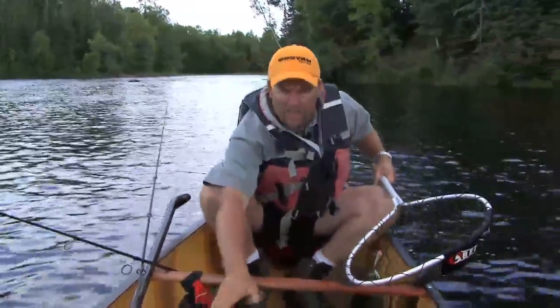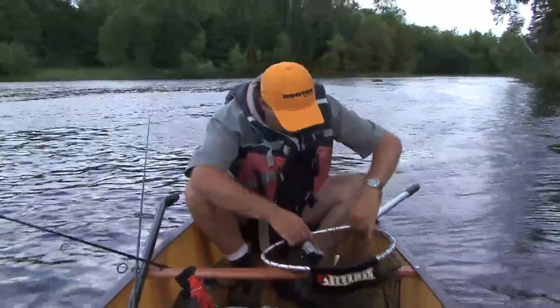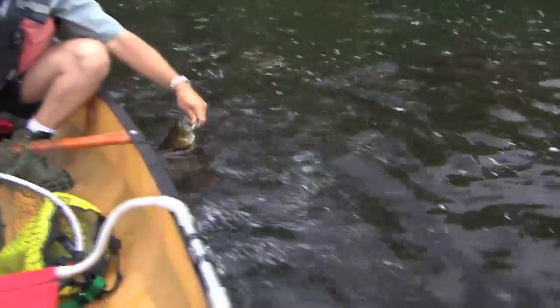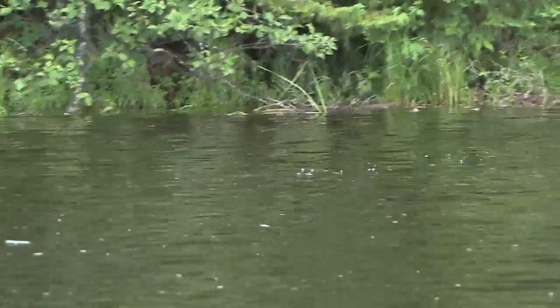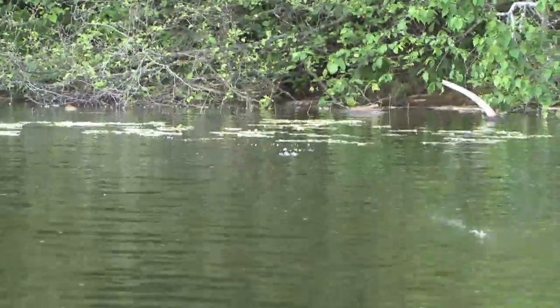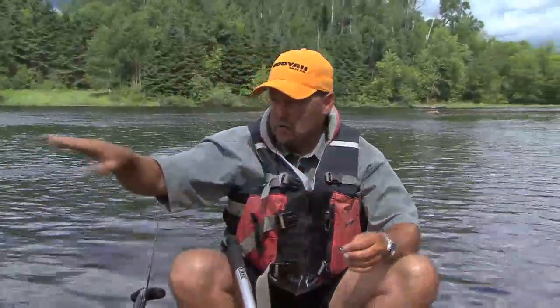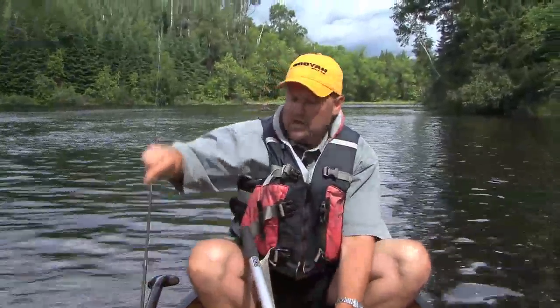I've got two different lures tied up today, and realistically I could fish a small river like this with these two lures all season long, but they're especially effective in June. This is a Rebel Pop-R — all you do is cast it out, let it drift down with the current, and pop it. It doesn't have to be a big snap, just enough to see that little bit of water move. I don't want to bring it back too fast or I'll pull it out of the strike zone. Those smallmouth are tight up on the bank because they're just finishing up their bedding activity, so you want to stay in the strike zone as long as you can.